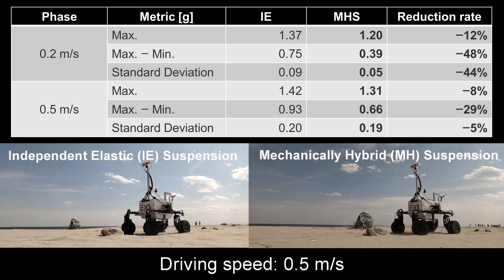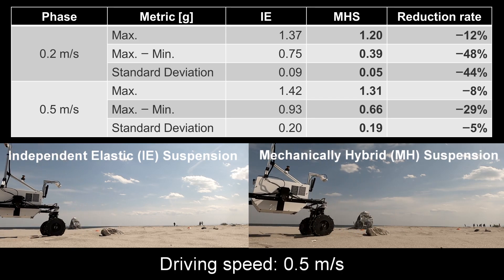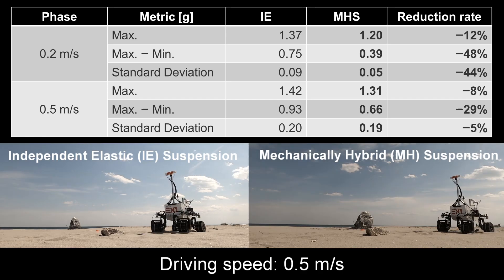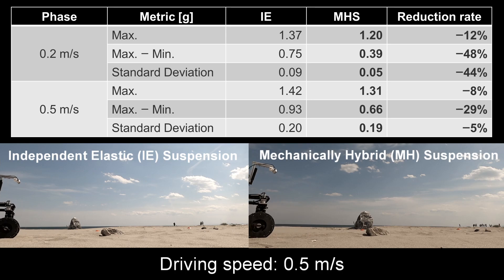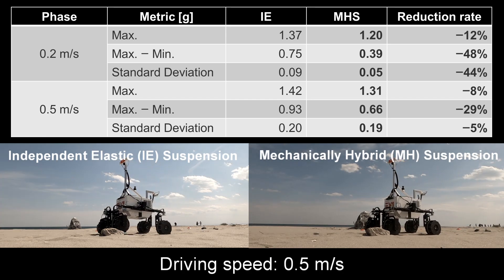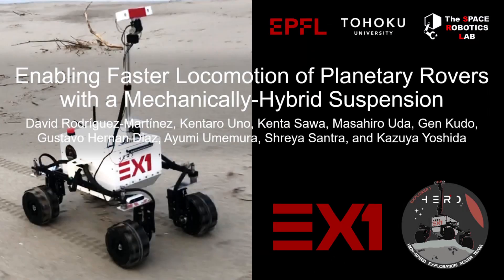The mechanically hybrid configuration showed a significant attenuation of the vertical accelerations experienced by the chassis when overcoming the rock, beyond what could be achieved by the independent elastic configuration. The suggested mechanically hybrid suspension improves stability and successfully isolates the chassis of the rover from unwanted vibrations and impact loads beyond what could be accomplished with either of the other two commonly used passive configurations, particularly at higher speeds. It should be noted that no traction or trajectory control was implemented during the study. Thank you.